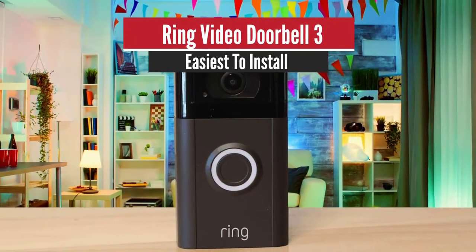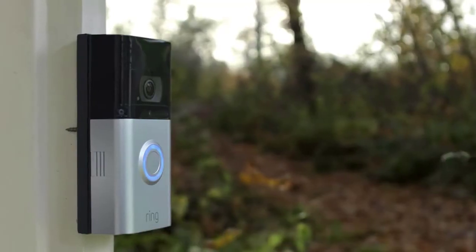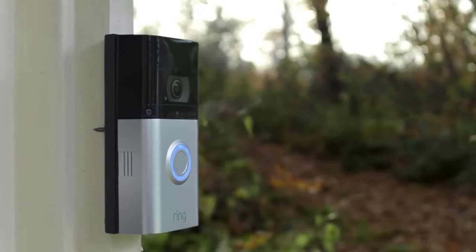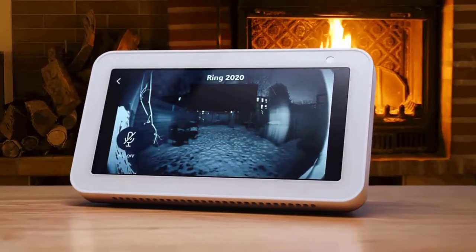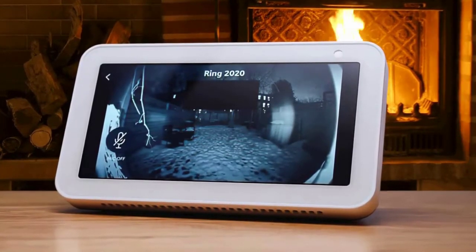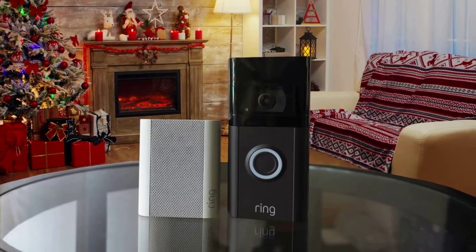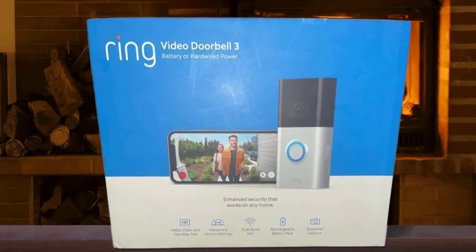Number two: Ring Video Doorbell 3 — easiest to install. Before its acquisition by Amazon, Ring was known as Doorbot and appeared on Shark Tank with its flagship product, the video doorbell. Since then, Ring has produced a plethora of video doorbell options along with security systems and cameras. Rather than the traditional doorbell, video doorbells provide real-time footage of who's at the door and live communication via two-way audio. We'll be taking a look at the Ring Video Doorbell 3 and its core features.